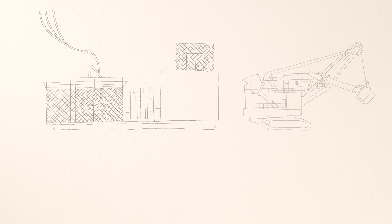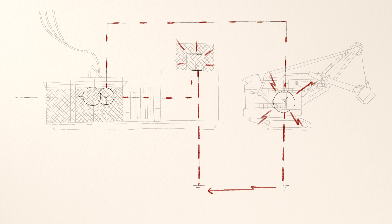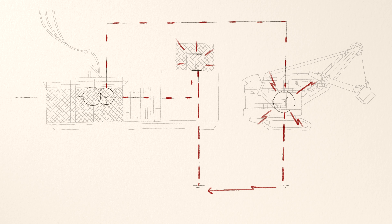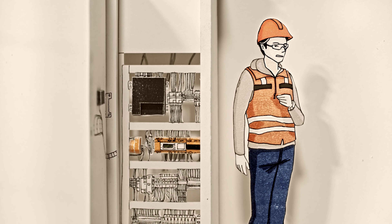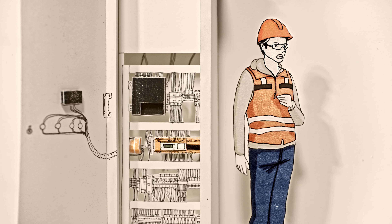Within the HRG system, a grounding resistor is installed between the transformer star point and ground. In case of a fault, this resistor reduces touch voltage to a safe level and limits the fault current to a predefined value which will not damage the equipment. Not only to detect the ground fault, but also to monitor the condition of the resistor, a Bender NGR monitoring device is used.